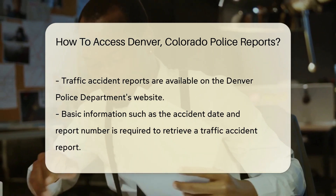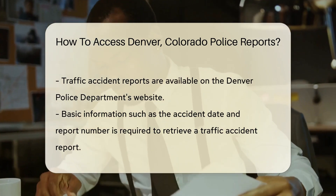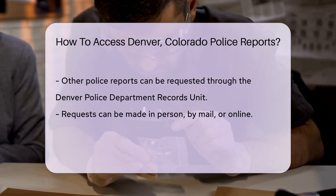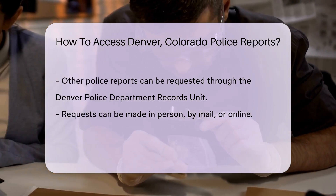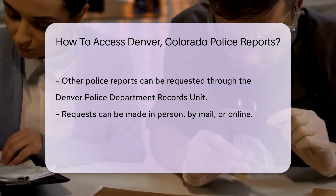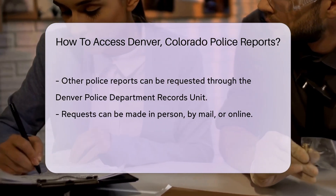If you're after a traffic accident report, visit the Denver Police Department's website. They have a specific section for these reports. You'll need some basic information like the date of the accident and the report number, if you have it. For other police reports, you can request them through the Denver Police Department Records Unit. They handle requests for crime reports and other related documents.